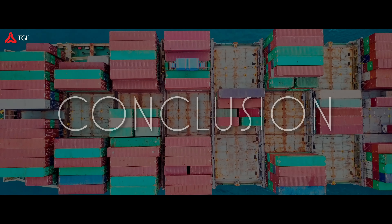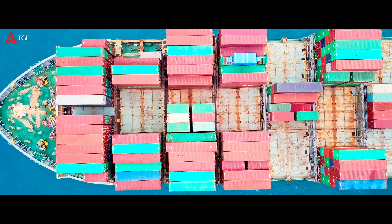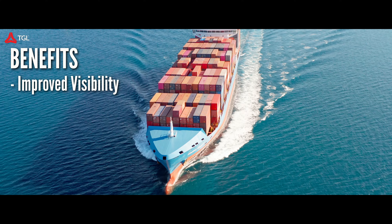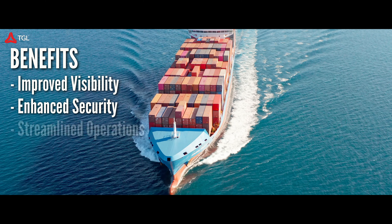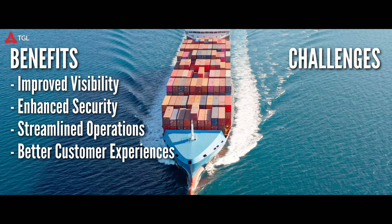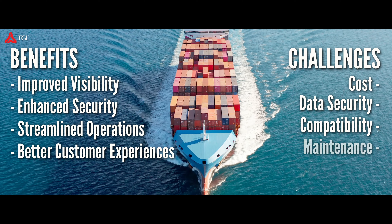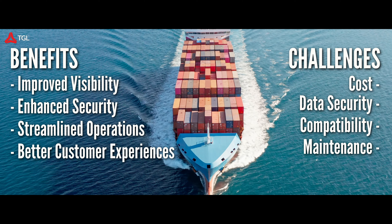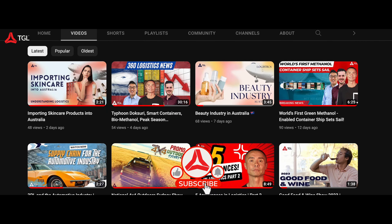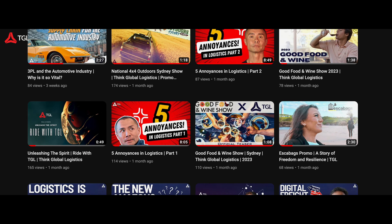In summary, the future of container shipping looks brighter with telematics-enabled container equipment and smart containers. Logistics companies can benefit from improved visibility, enhanced security, streamlined operations, and better customer experiences. It's essential to address the challenges like cost, data security, compatibility, and maintenance as the industry embraces these innovations. Thanks for watching — don't forget to like and subscribe for more exciting updates in the world of logistics.